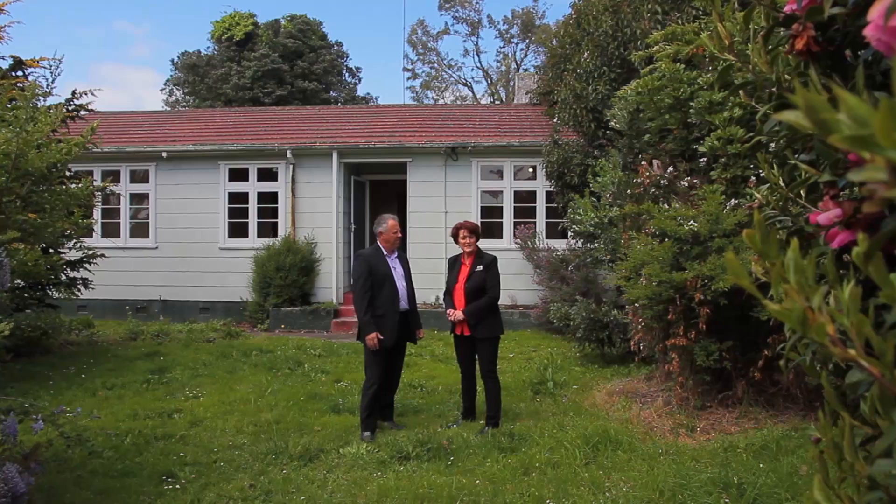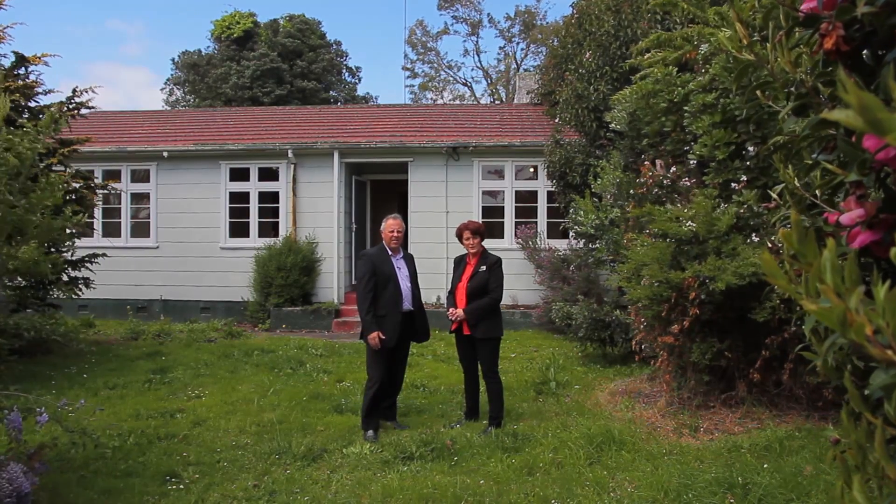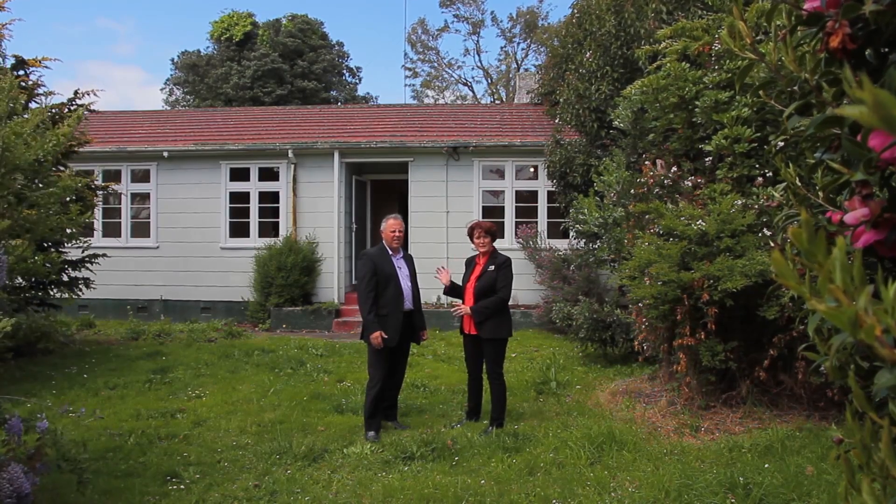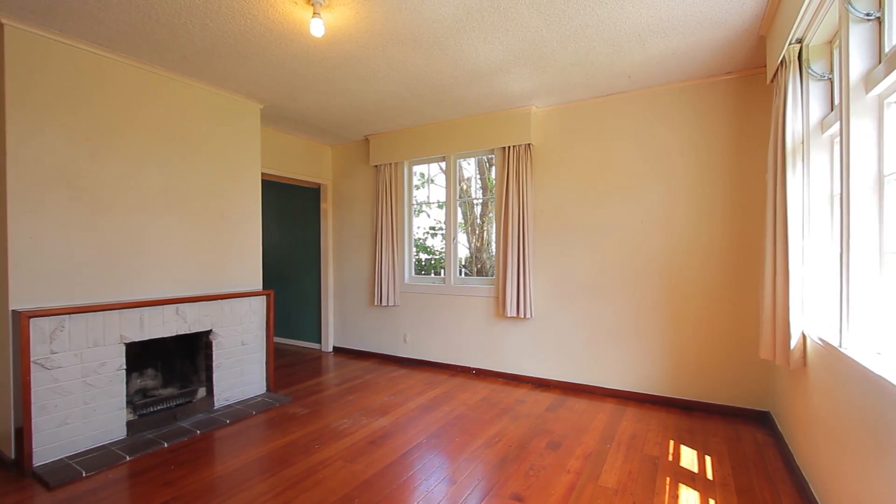They are, Steve, and it's a quick auction this one. The auction is to be held on the 30th of October with a quick settlement — the property is vacant and ready for you. Yes, it's great, let's go inside and have a look.